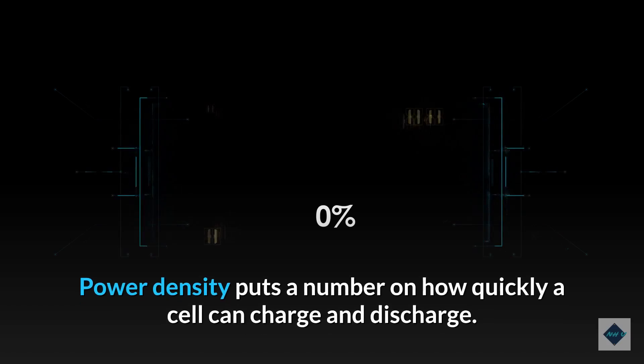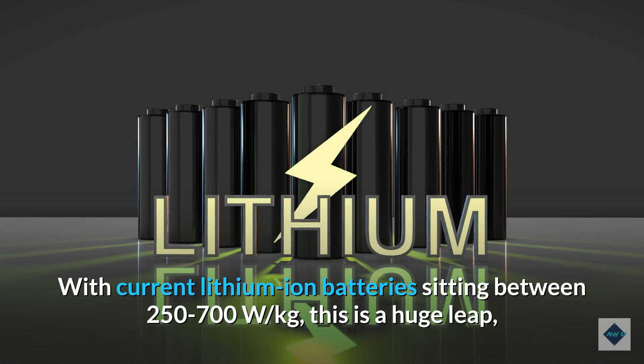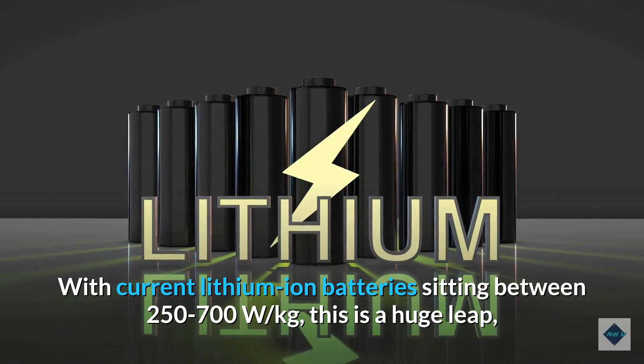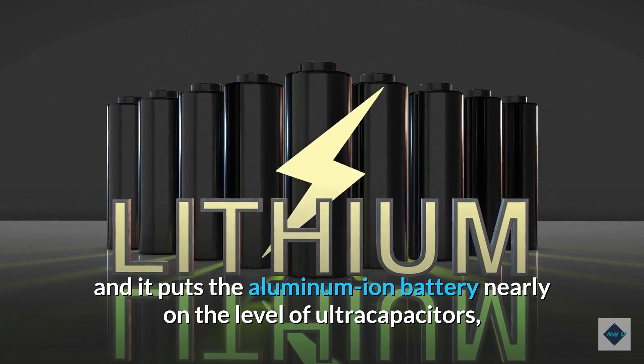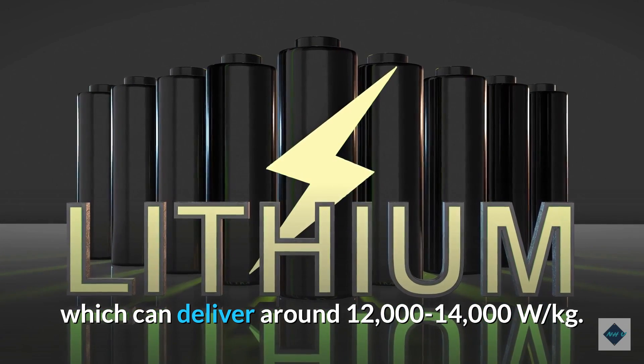Power density puts a number on how quickly a cell can charge and discharge. With current lithium ion batteries sitting between 250 to 700 W/kg, this is a huge leap, and it puts the aluminum ion battery nearly on the level of ultracapacitors, which can deliver around 12,000 to 14,000 W/kg.